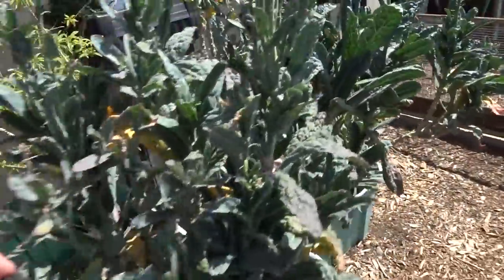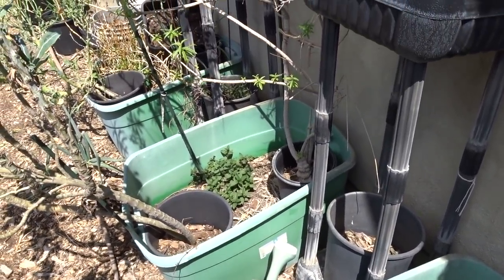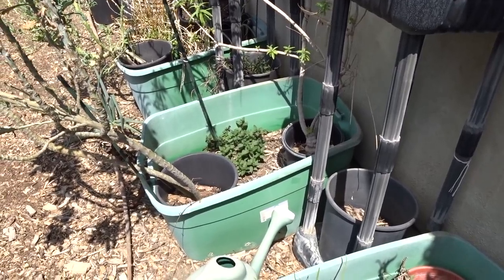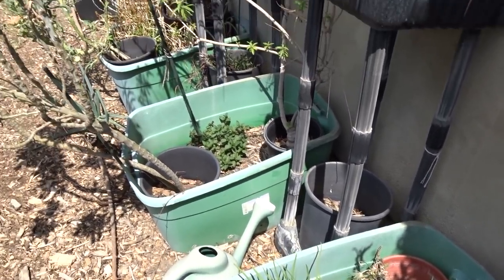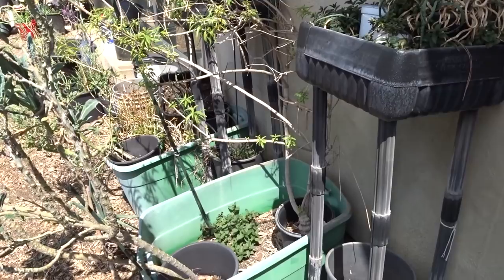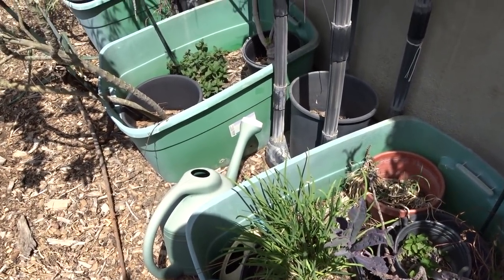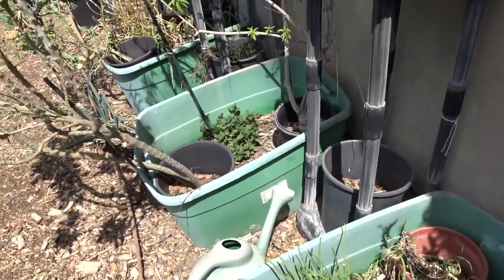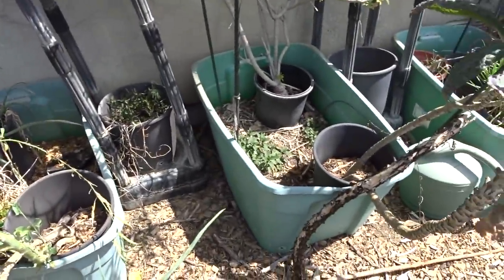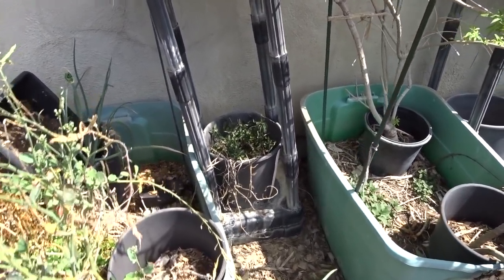One more thing I want to show you — another cutting from a dinosaur kale. These three totes here are now over five years old. So when some of you have said that your totes broke right away, I don't know what you did. Sometimes you may have gotten a faulty one — maybe the plastic wasn't as good — but they are five years old. We moved them twice. You never want to grab and pull because you could crack them. Get most of the soil out first and then move them. They're a little faded and you could paint them at this point, but these are five years old.